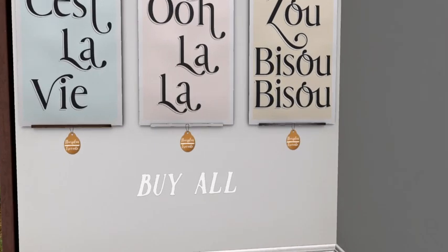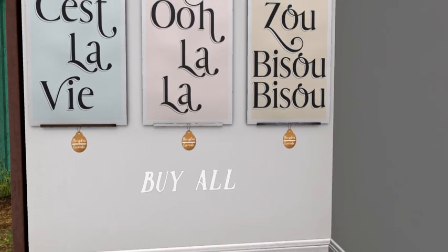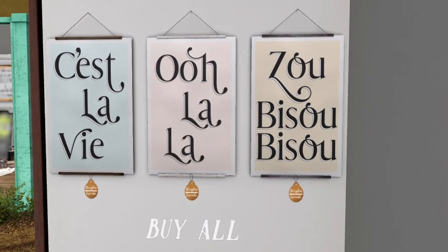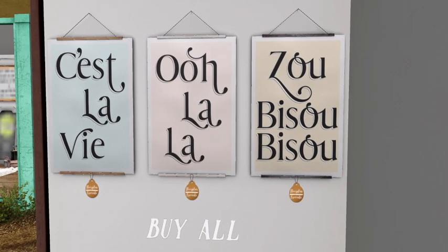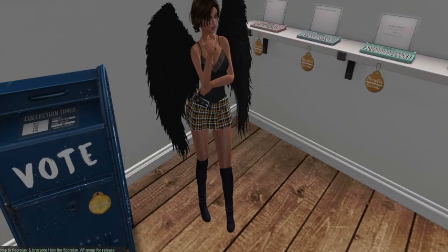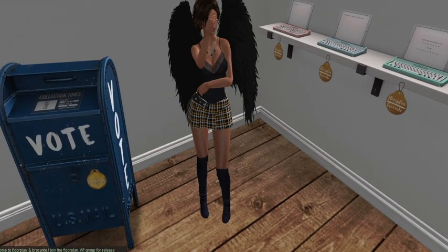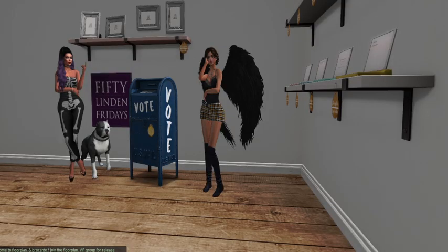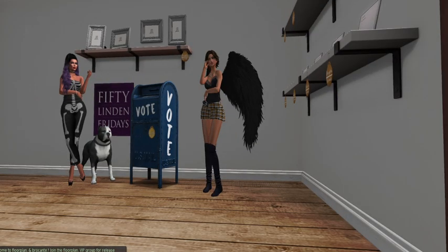If you buy all of them at once they are 200 for the entire set — a la carte it's 100 each. These are quite attractive. All right, thanks guys — we will catch you at the next stop on 50 Linden Friday!